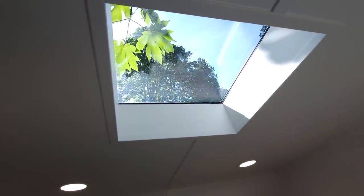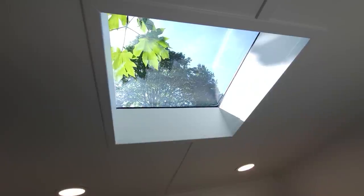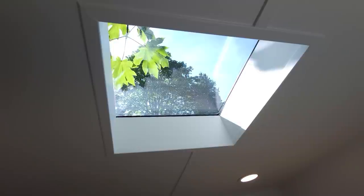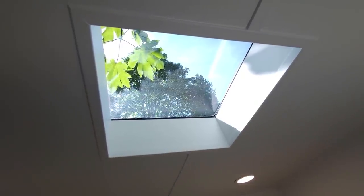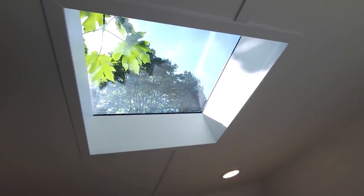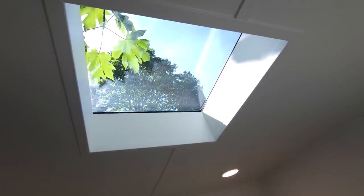This is what I'm looking at when sitting on the bean bag — this is the view, and it's really, really nice. I asked them to put a skylight here so I can look at it when I'm just chilling with my bean bag or taking an afternoon nap. And at night, if I turn all the lights off, you can actually see some stars. It's really, really nice.